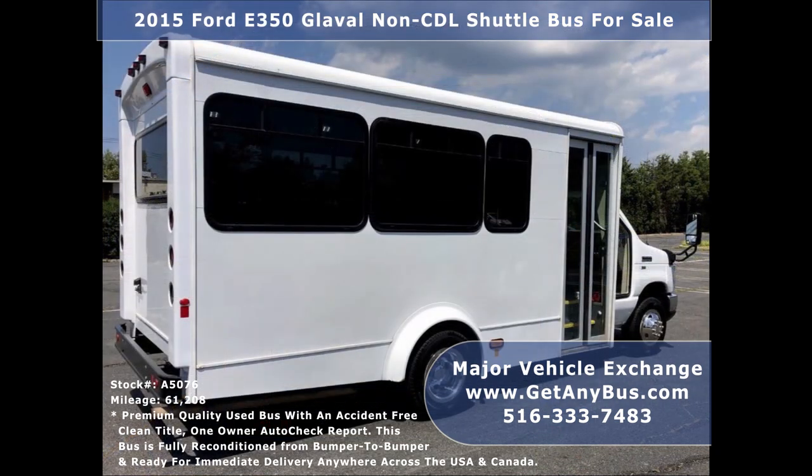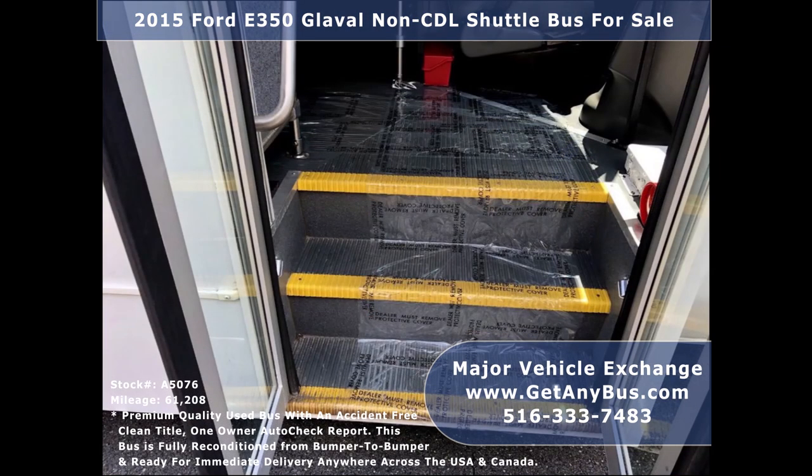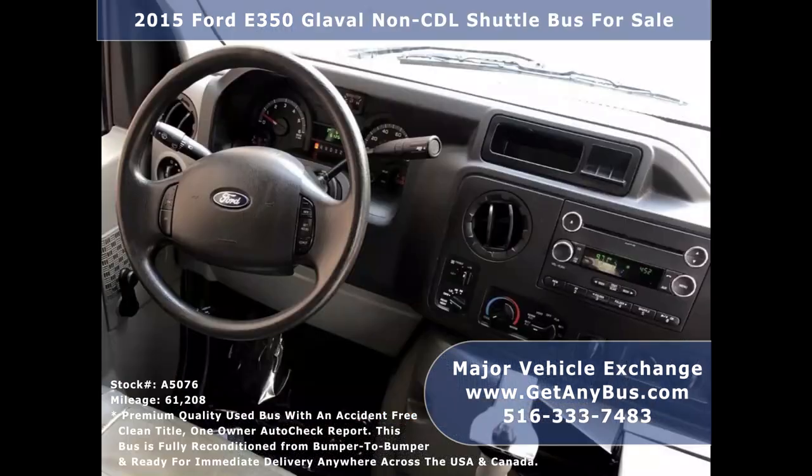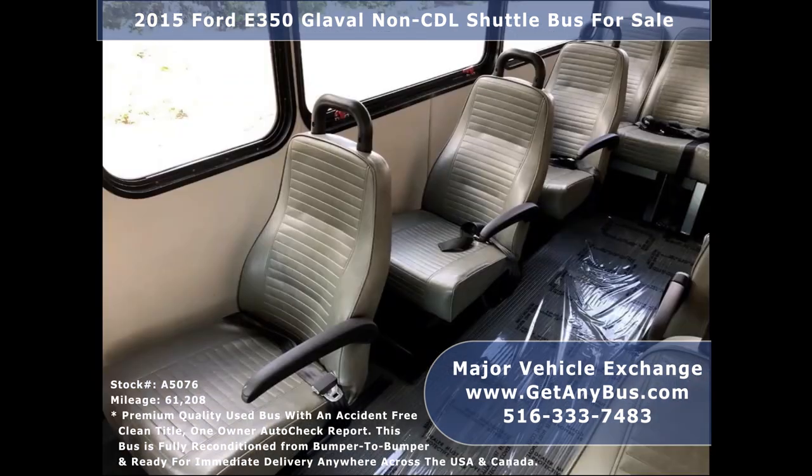The bus was very well cared for and serviced regularly. As part of the reconditioning process it was fully serviced and repaired to make it fit for any use. It rides smoothly, handles well, and there are no known problems — the bus is 100% ready to go. Test drives and inspections are welcome. Its five-speed automatic transmission with overdrive shifts smoothly without hesitation and its drivetrain feels like new.